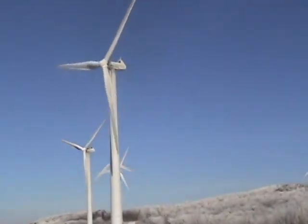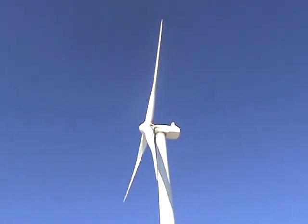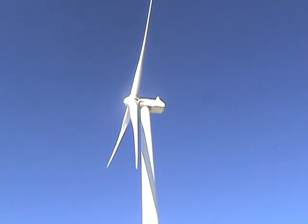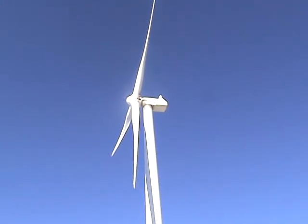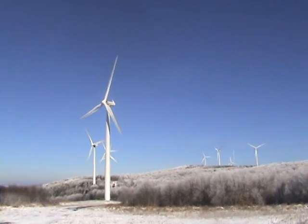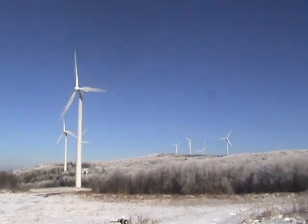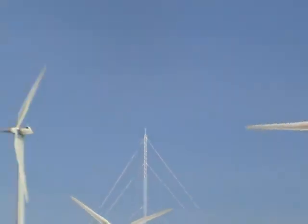Now some in the background have started to speed up and this one has decided to slow down. You can see an anemometer mast there in the background to measure wind speed.